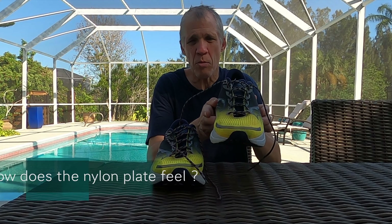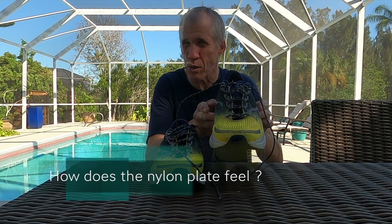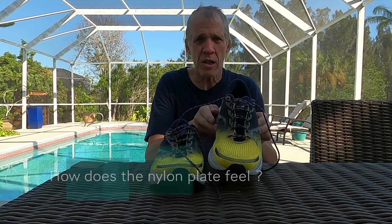I believe you could run a marathon in these shoes. There's a little bit of a wrapping around the side of the nylon plate, and if you start running a little bit off-center, you'll feel it. So I know when my feet are becoming a bit tired or my gait's a little bit lazy because I just get that little bit of reminder from them. But overall, I can't find anything bad to say about it.